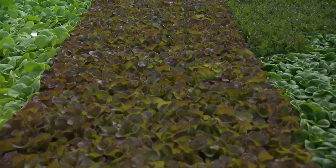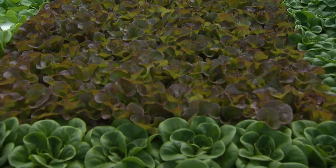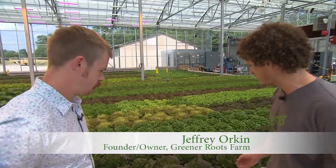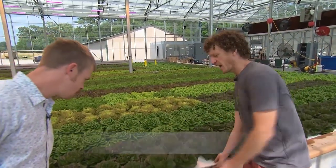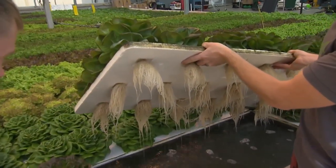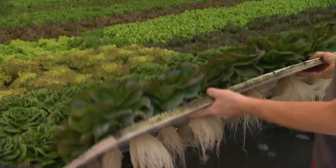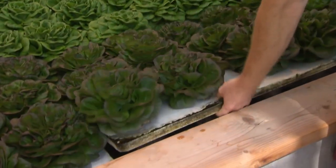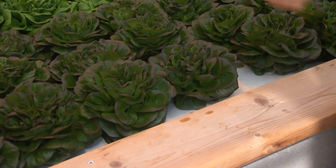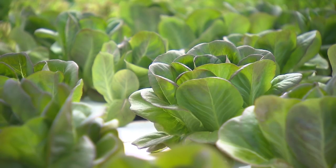Both of our locations we exclusively grow hydroponically, so that means there's no soil involved at any step of the process. This specific type is called raft hydroponics — these are styrofoam rafts floating on the water. There's no soil anywhere. The roots are coming out of the bottom and floating in a nutrient solution, and the plants take up the nutrients they need; what they don't need is recirculated in the system.